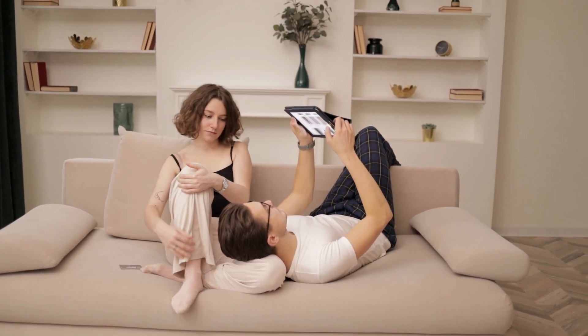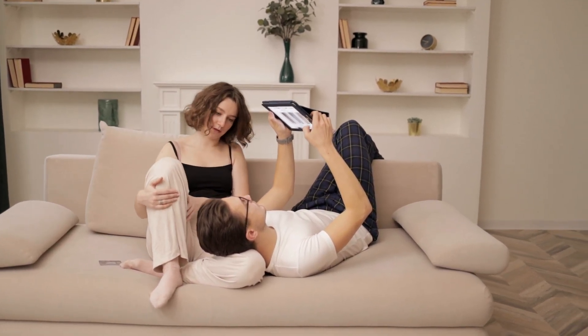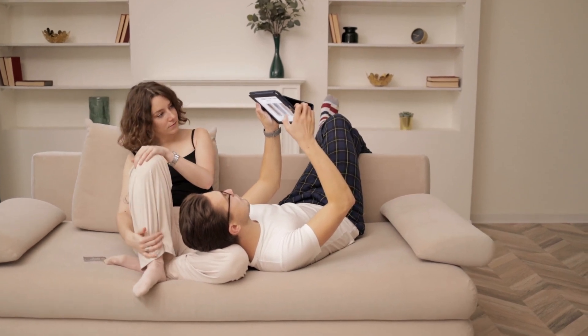Hey folks! Welcome back. Today, we will investigate whether Convariant.com is a legit site or just another online scam.